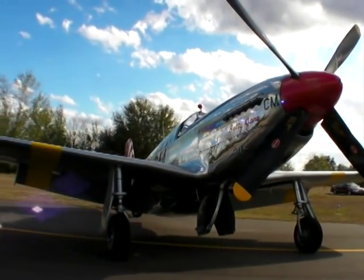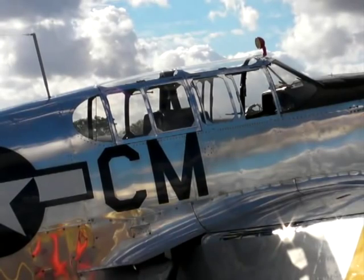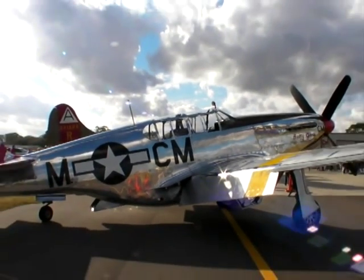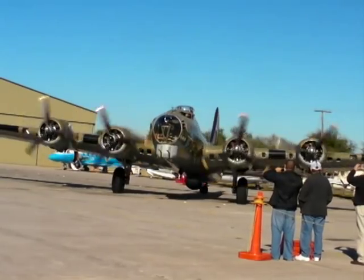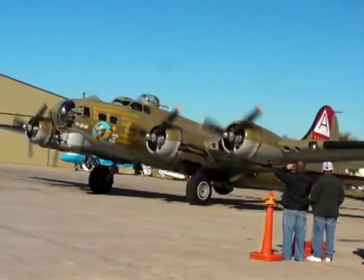This airplane is a relatively rare C-model Mustang, notable for its so-called razorback and greenhouse canopy. This example belongs to the Collings Foundation, which tours the country along with a B-24 and a B-17. If you want to ride in a Mustang, this is one way to get it. Here's the Collings Foundation's Mark Murphy.